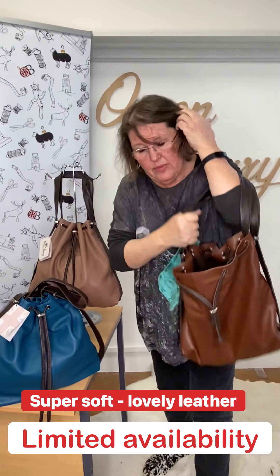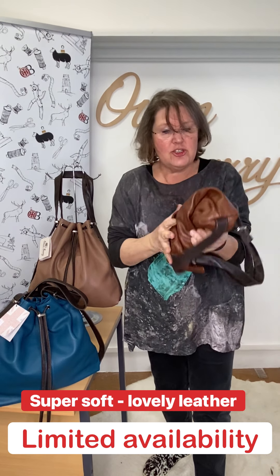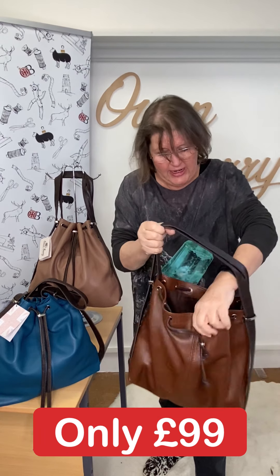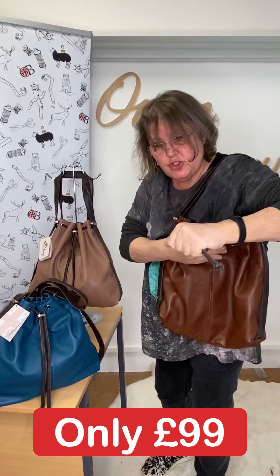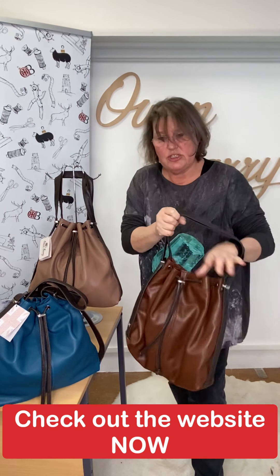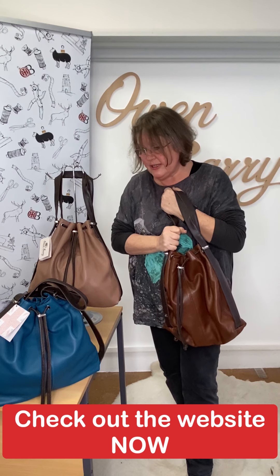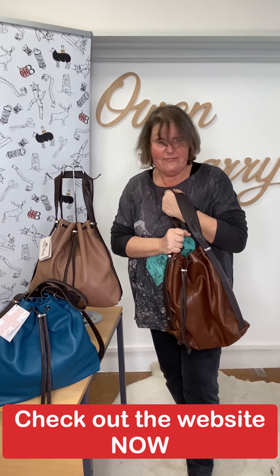So there you go — £99, super soft lovely leather. The iconic Mathilde drawstring backpack shoulder bag, reduced to £99 for Christmas. I'm going to go and have a lie down in a dark room. See you later, folks. Thanks.